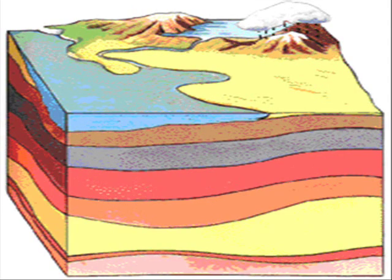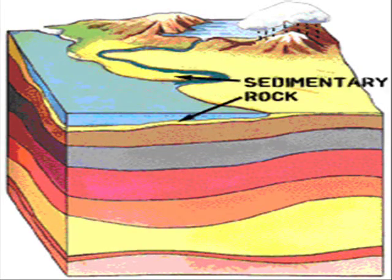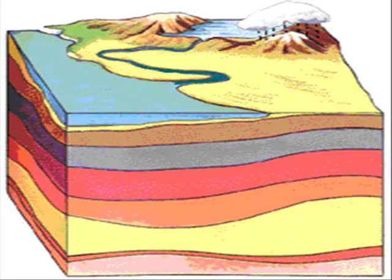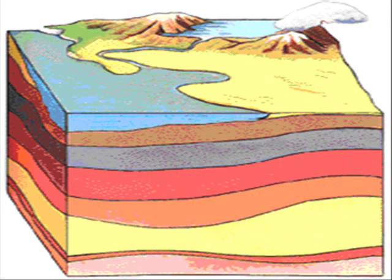Since before dinosaurs were roaming the earth, small pieces of our earth have been eroded, which means broken down and worn away by wind and water. They are washed away to the bottom of rivers, lakes, streams, oceans, and any other body of water. Each time more eroded earth hits the bottom of the water, they are all pressed together and slowly turn into rock.